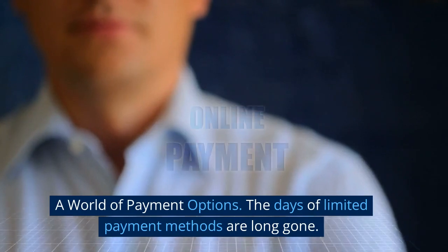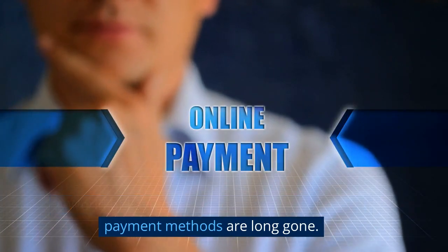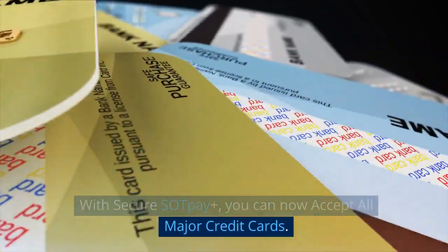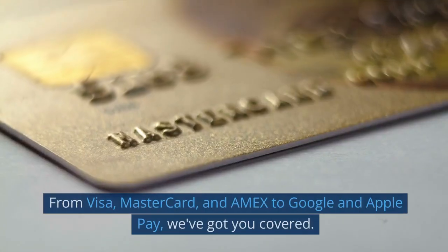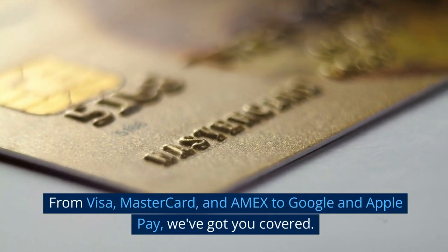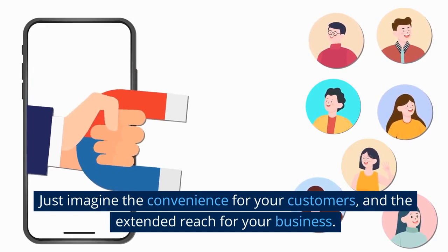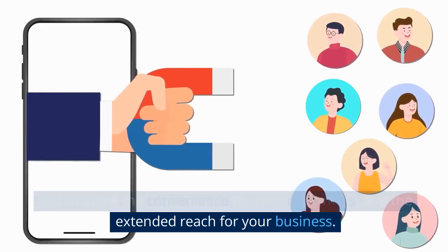A world of payment options. The days of limited payment methods are long gone. With Secure Sock Pay Plus, you can now accept all major credit cards — from Visa, Mastercard, and Amex to Google and Apple Pay, we've got you covered. Just imagine the convenience for your customers and the extended reach for your business.